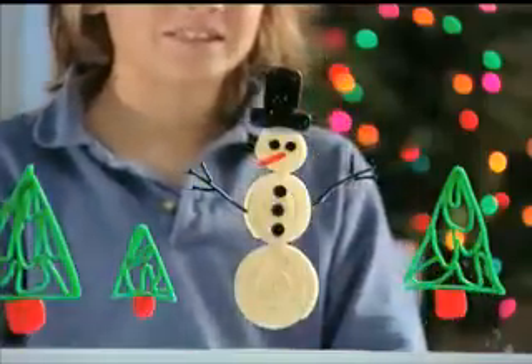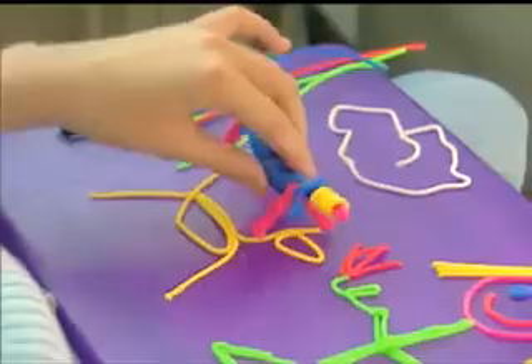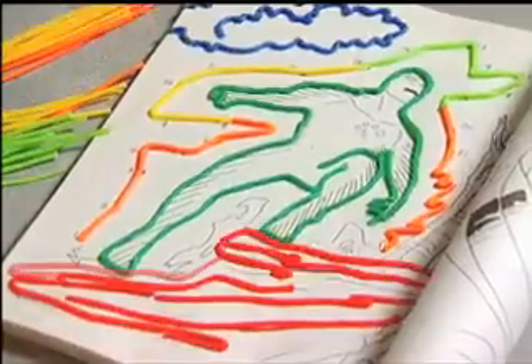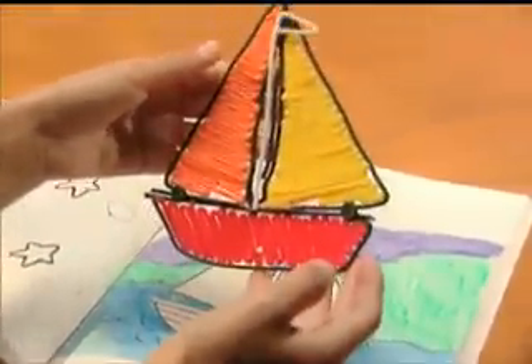Bendaroos fantastic window art! Make gear for your action figures! Or furniture and clothes for your doll! Bendaroos everywhere — in the car or at the restaurant! Use Bendaroos to connect the dots, or make coloring book characters jump off the page!